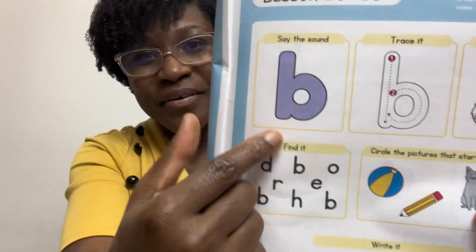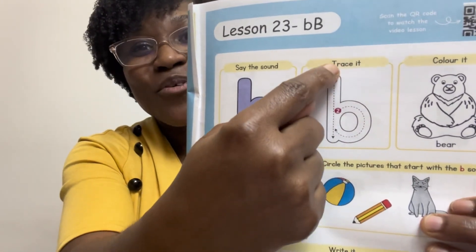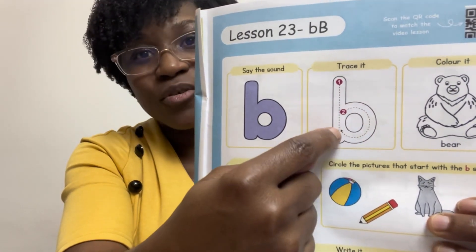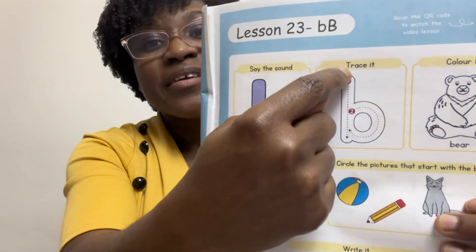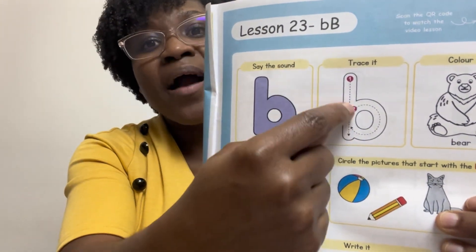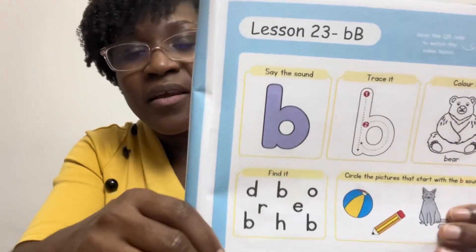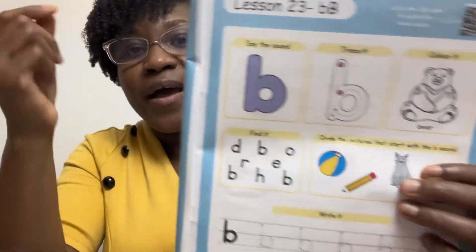Say it — B! Trace it: go down, go back up and around. One more time — down, go back up and around. And that's the way you write the letter that makes the B sound. Go ahead!